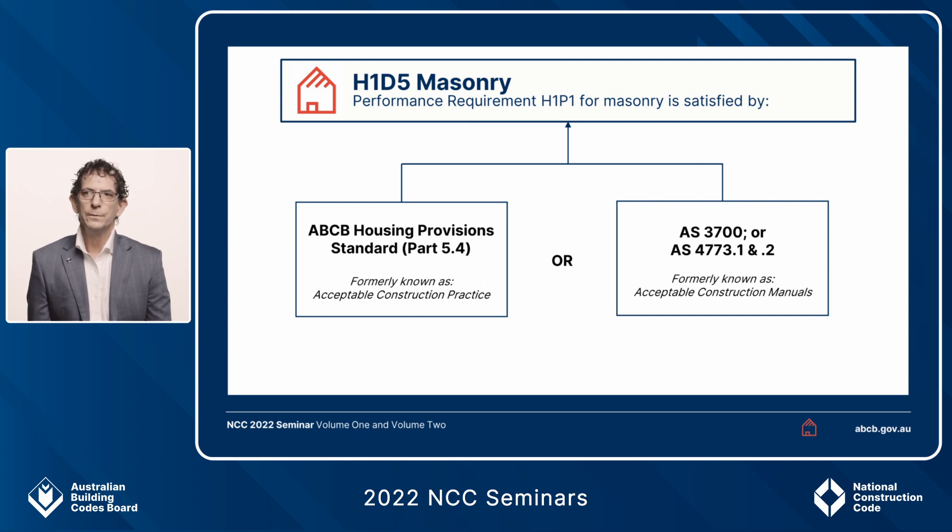H1D5 of Volume 2 sets out the deemed-to-satisfy pathways shown in this slide. On the right-hand side is AS 3700 or the 4773 parts 1 and 2 suite of standards, known in 2019 as an acceptable construction manual and simply referenced in the housing provisions for 2022 as reference documents. If you choose this path, those are the relevant standards. If you don't, you can go to Part 5.4, on the left-hand side, which are the deemed-to-satisfy requirements set out in the housing provisions for 2022.